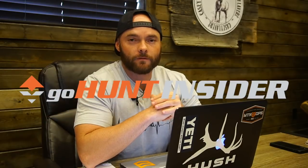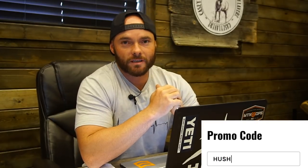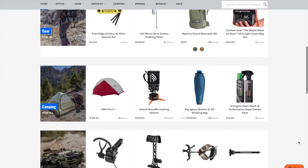First things first, go visit the website GoHunt.com/insider and sign up for a membership using the 'hush' promo code. When you sign up using the hush code you will receive fifty dollars to the GoHunt gear shop, so you can get yourself some sweet new gear — anything from backpacks, tents, knives, etc.